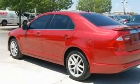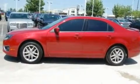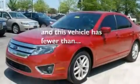Its top features include heated front seats, cruise control, an auto-dimming rearview mirror, a 6-speaker audio system, leather seats, 17-inch wheels, a security system, a low-tire pressure indicator, front and rear reading lights, and this vehicle has fewer than 3,000 miles on the odometer.